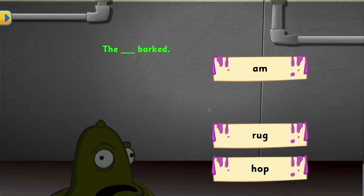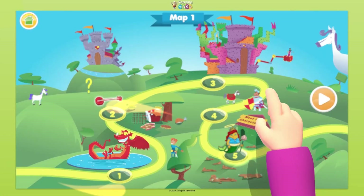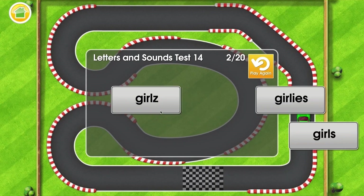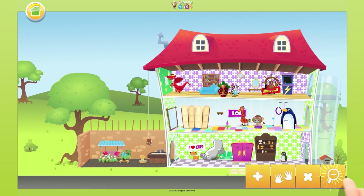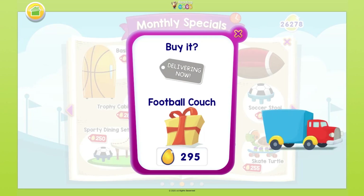Once they begin advancing through their lessons, they'll also unlock new features like storylands, spelling, driving tests, and the story factory, each serving as an incremental milestone to keep children completing their lessons and earning new rewards. Your child can also use the eggs they've earned to personalise their avatar and their home, all designed to keep them motivated to complete more lessons and have fun in the process.